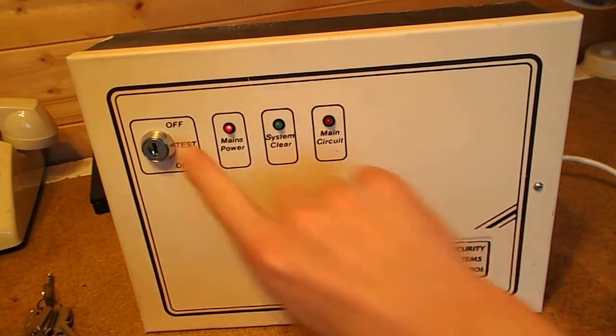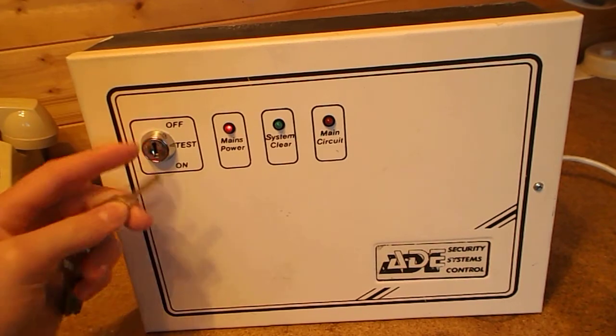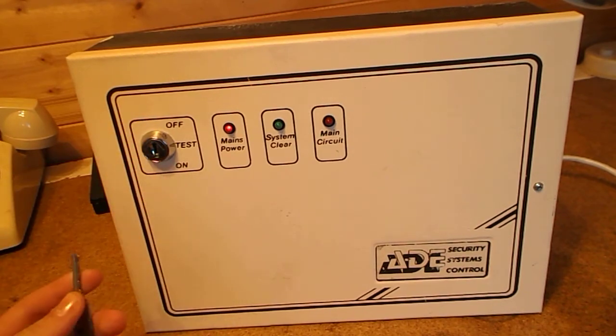There are three functions: off, test, and on. When you were going to leave, you'd put it in test mode to make sure all the circuits were closed. I had no keys when I found it, so I've had to modify the key switch so it works with some of my keys.